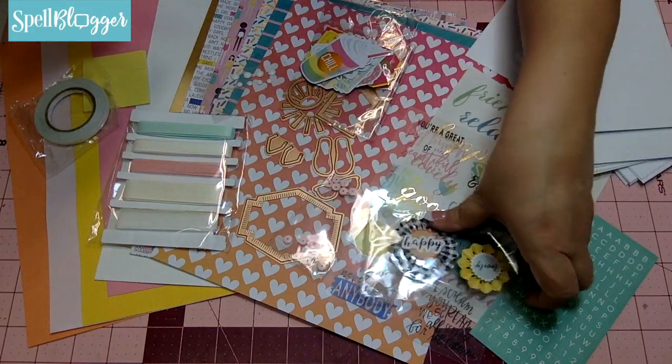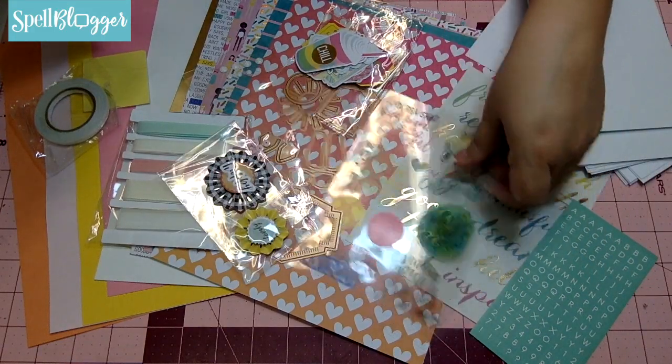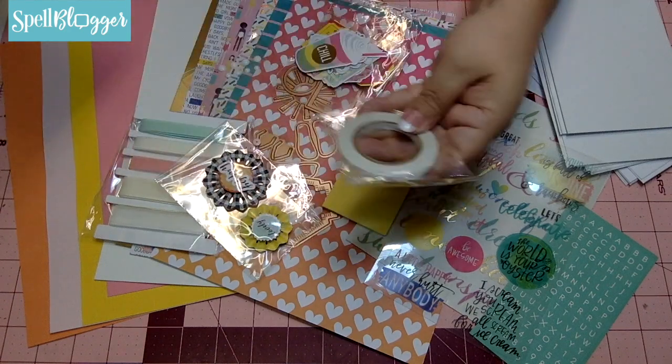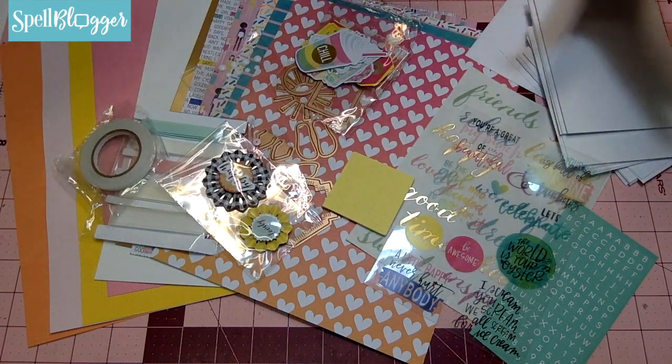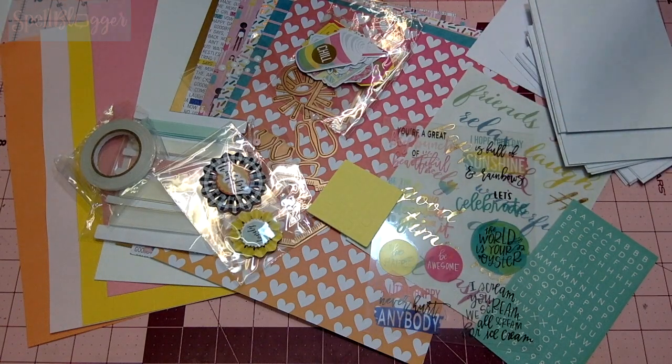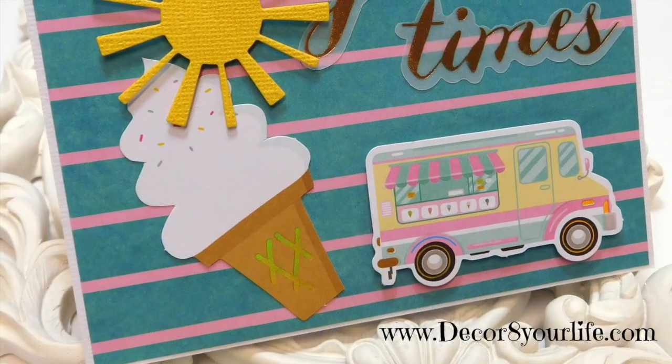And you're going to get some sentiment stickers, some foam squares, and your roll of adhesive. Let me get started on a project and I'll come back and show you what I made with this. We'll see you next time, bye!